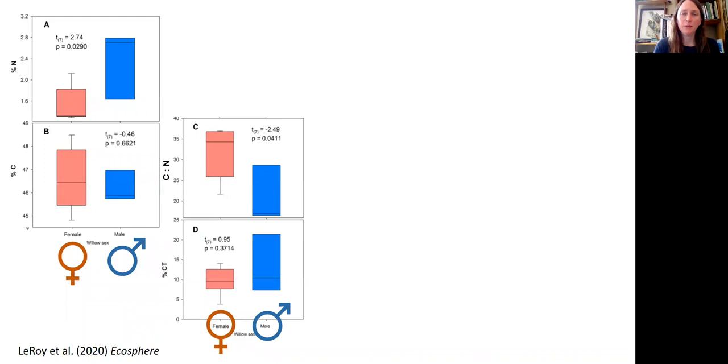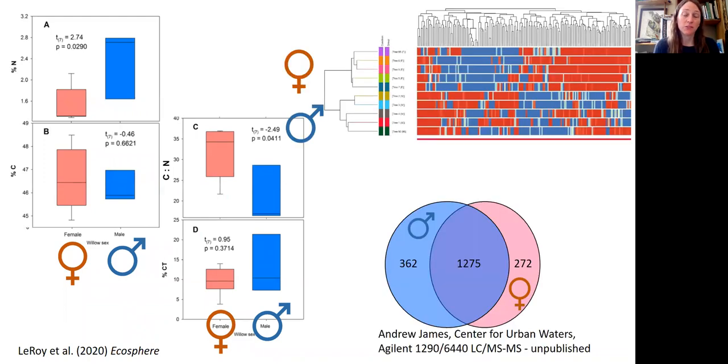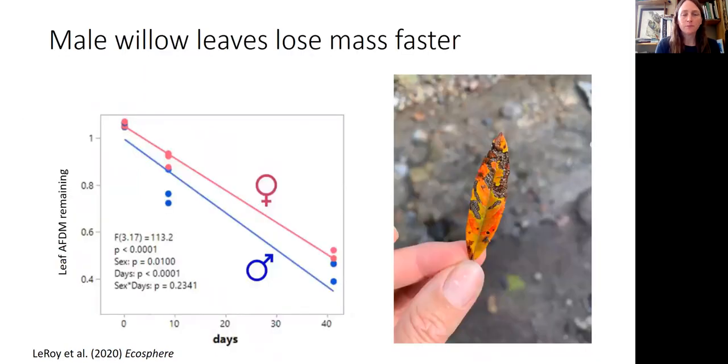Digging further into litter chemistry, we can use time-of-flight mass spectrometry to look at hundreds of compounds in these willow leaves. We find that 362 compounds are generally only found in male willows and a separate 272 compounds are only found in female willows. So there's a rich phytochemistry that could be influencing ecosystem function and communities. And through leaf litter decomposition, we can see that although decomposition rates themselves are not different, male litter tends to lose mass at each time step a little bit faster than female litter.